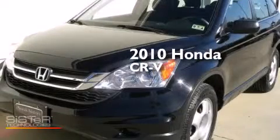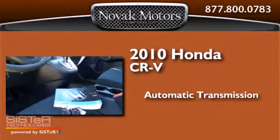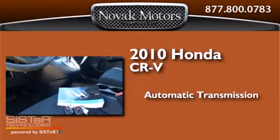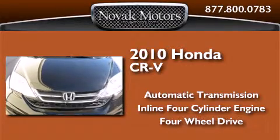This is a 2010 Honda CR-V. This crossover has an automatic transmission, an inline four-cylinder engine, and the added safety and control of four-wheel drive.